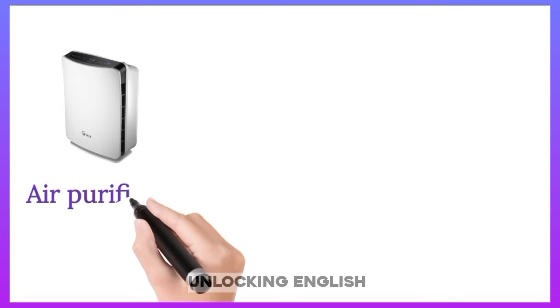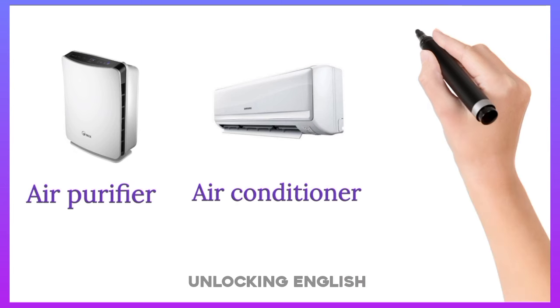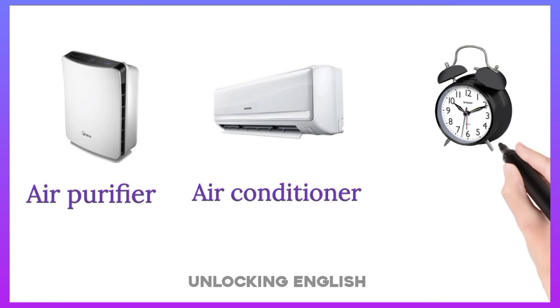Air Purifier. Air Conditioner. Alarm Clock.